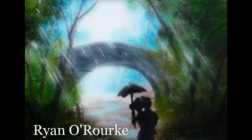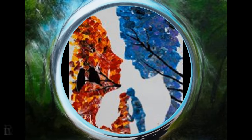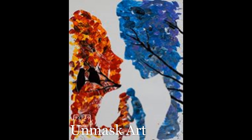Next, we have a piece from The King of 10-Minute Paintings. His whole channel is actually based around showing you how to paint paintings like this in 10 minutes — he's got tons of awesome videos, so make sure to check that out. This is by artist Ryan O'Rourke. And the next participant is Unmask Art. Make sure to head over and check out all of their channels. I will have links to their videos below in the video description.